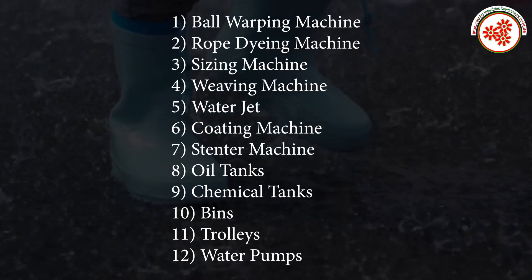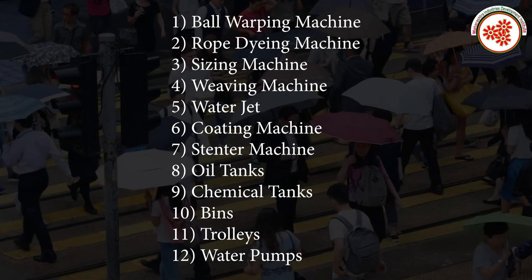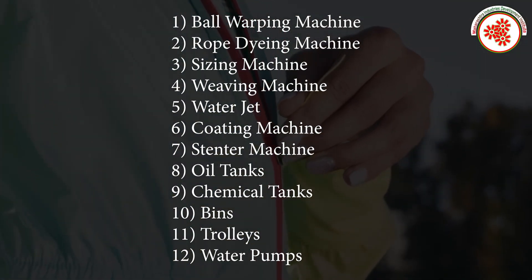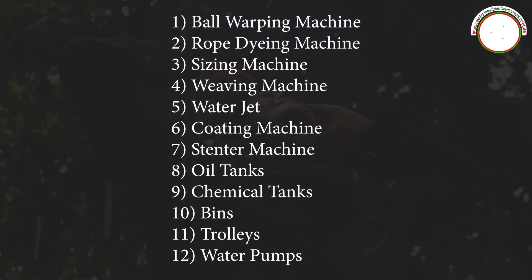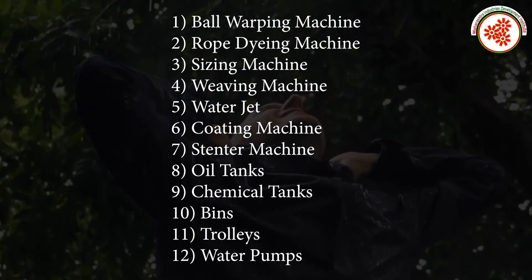Plant and machinery required includes: ball whopping machine, rope dyeing machine, seizing machine, weaving machine, water jet, coating machine, stenter machine, oil tanks, chemical tanks, beans, trolleys, and water pumps.